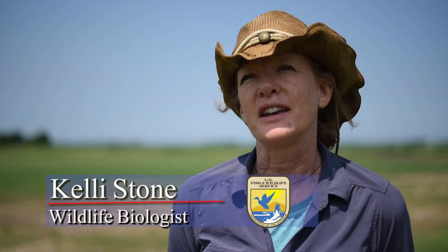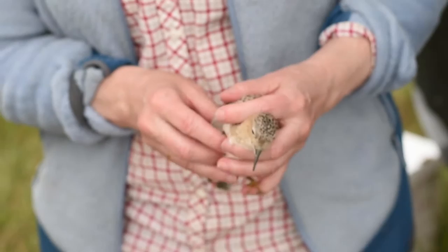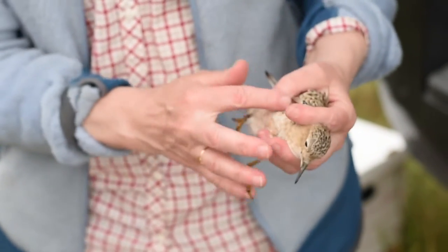The buff-breasted sandpiper winters in Uruguay and Argentina and migrates through the mid-continent along the Texas coast and Nebraska. It's a bird that covers the western hemisphere, and as a result we have a western hemisphere team on this project.